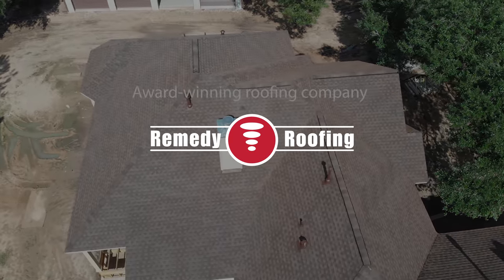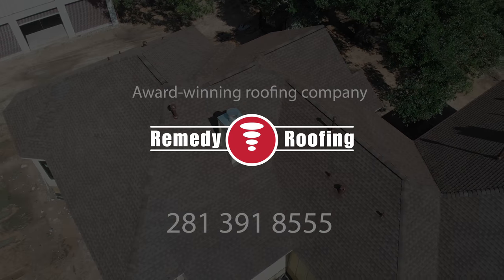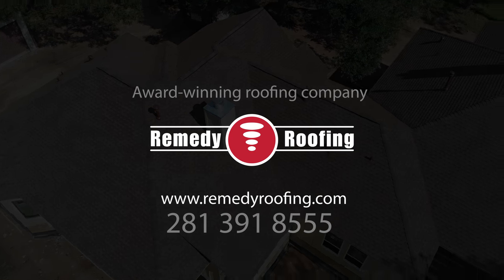Please call Remedy Roofing today at 281-391-8555 and you can look us up online at www.remedyroofing.com.